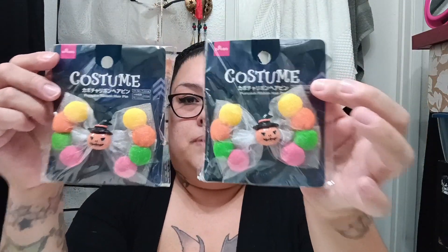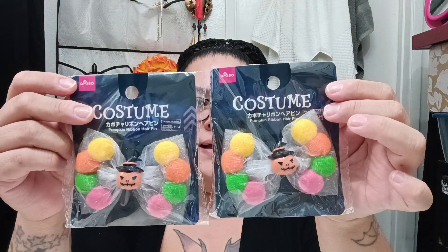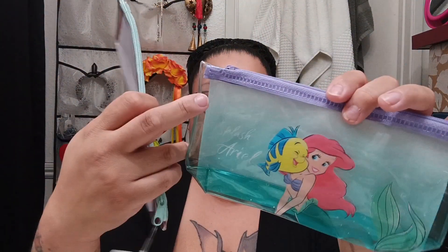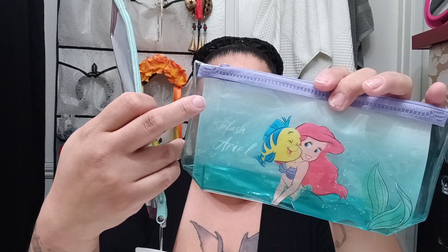The first things I saw that I thought were really cute — and they only had two — were these little pumpkin clip-on bows. So I figured why not get one for each of the girls. And then I got them these little pencil bags, or pouches — they're called boat-shaped vinyl pouches. I thought they were cute because they had Ariel on them, and I like Ariel.